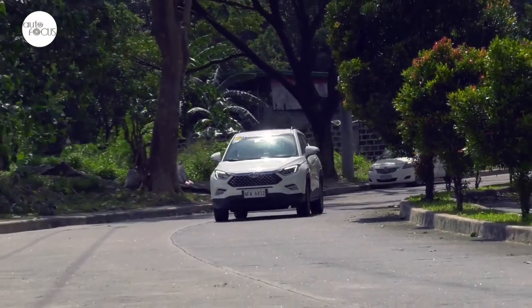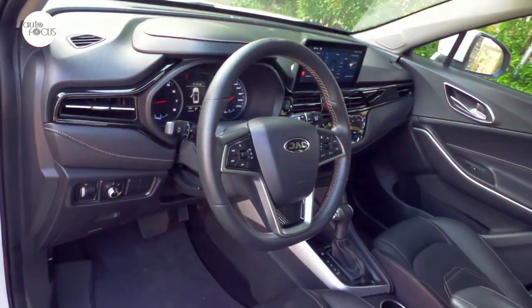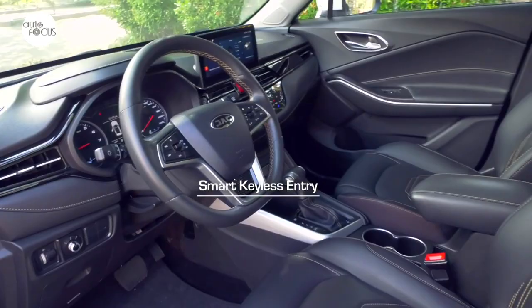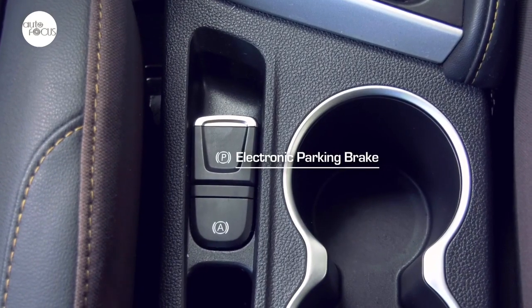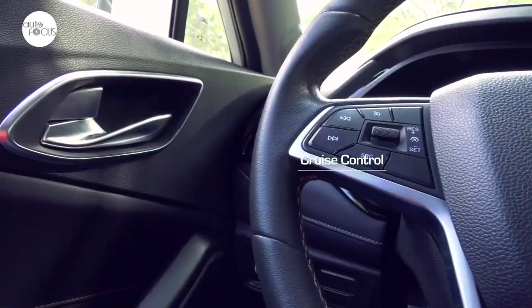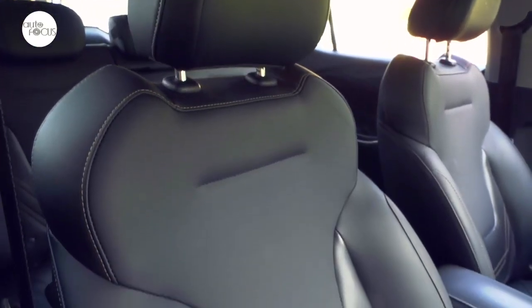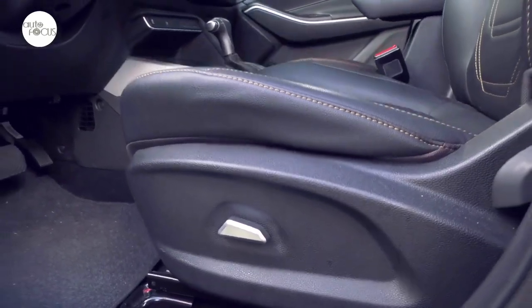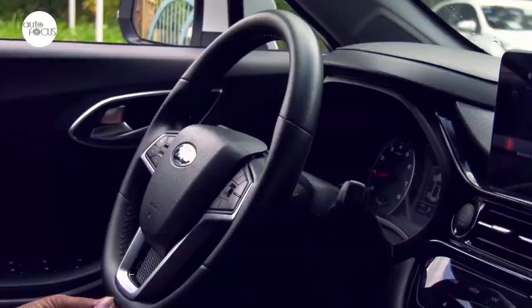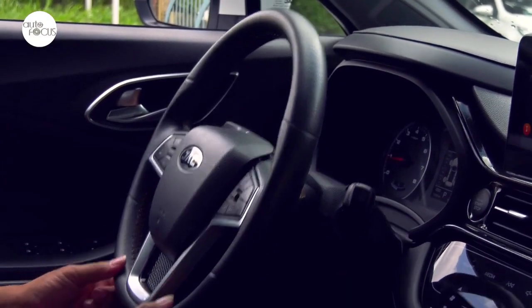The S4 Intelligent comes with smart keyless entry and push-button start, electric parking brake, auto hold, and cruise control. Inside the cozy interior, seats are upholstered in leather. The driver can adjust his seat electronically, and the multi-function steering wheel tilts to achieve the optimum driving position.